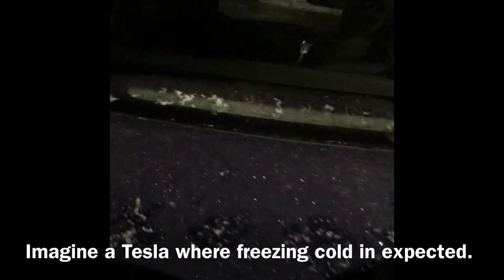Minus 12 in Vancouver. Let's see what Tesla is like in the snow. Can't charge because that doesn't open. Trunk doesn't open. Side door is completely locked.